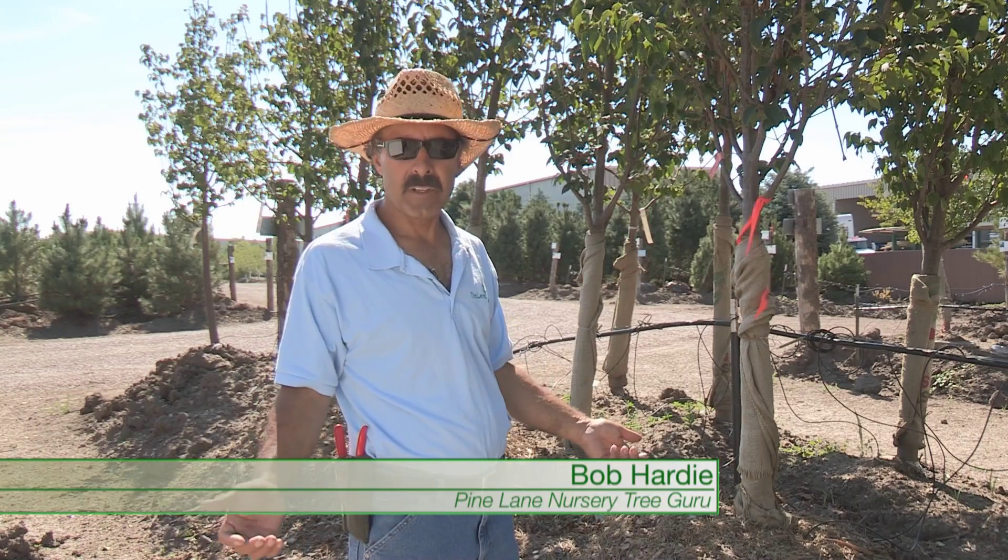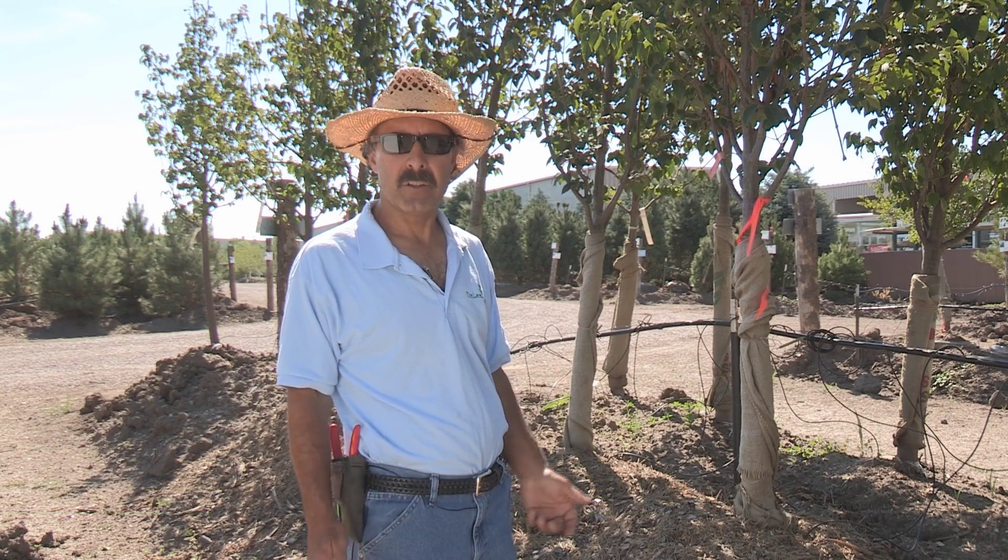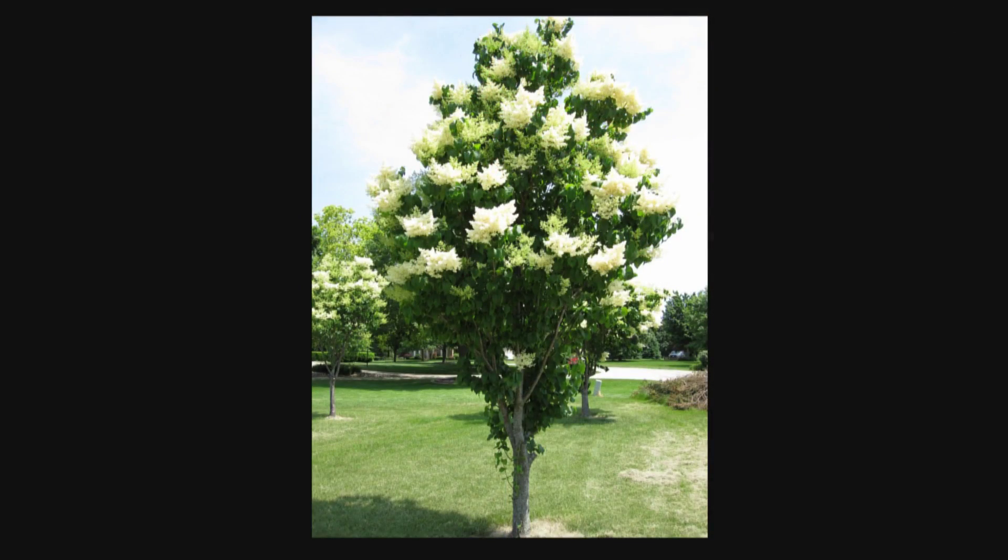I'm standing right next to the Japanese tree lilac, which more than likely will get 15 feet tall and 15 feet wide, with creamy white flowers about now, which is roughly the first of July.